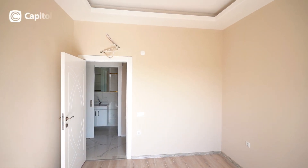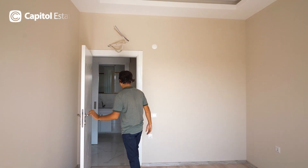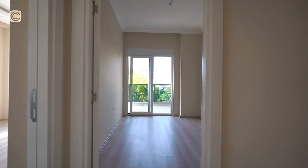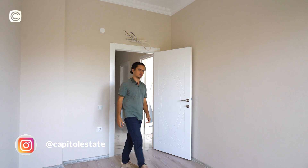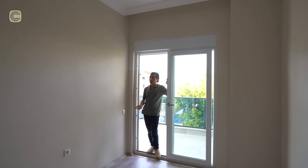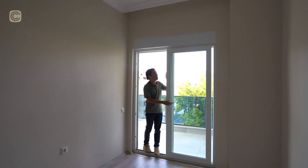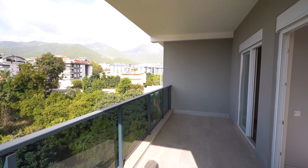Back to the bedroom — it has a recessed ceiling and laminate floor. Let's proceed to the second bedroom. It's not smaller than the first; it's actually a little bit longer. You could count it as the master bedroom or the children's bedroom — the sizes are very similar. It has the same style without a recessed ceiling, but the same floor and a horizontal sliding balcony door.